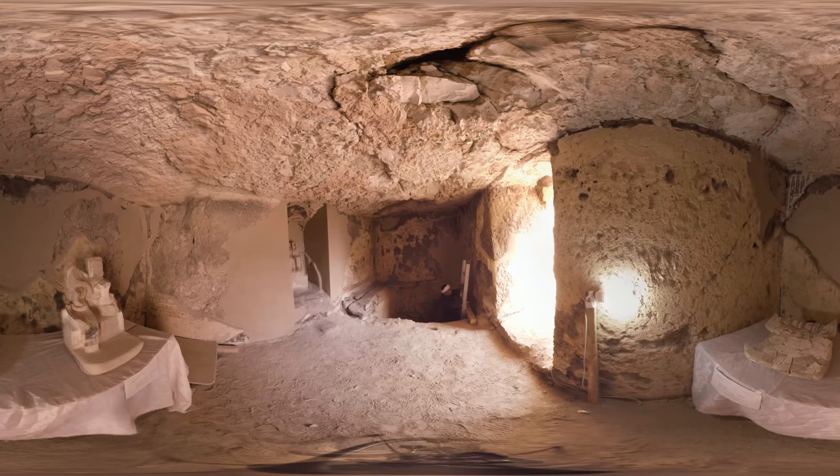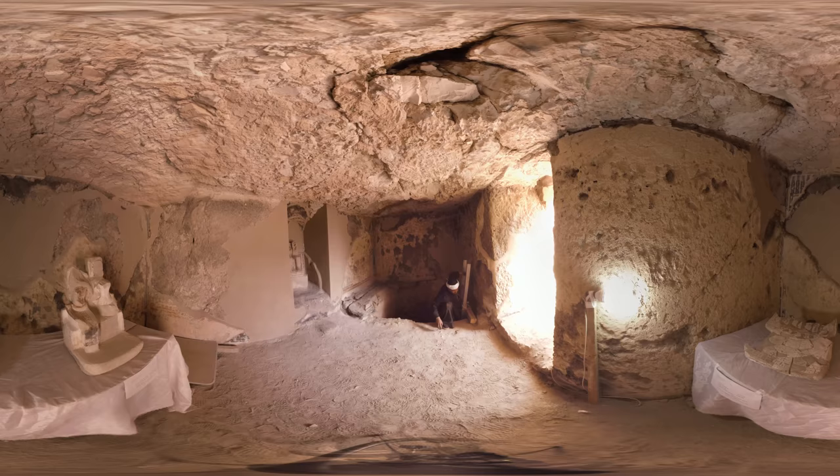Authorities are convinced they've only just scratched the surface here at Dara Abu Naga. For now, we at least will leave the dead in peace. I'm Ben Wiedemann in southern Egypt, and this is CNN in Virtual Reality.